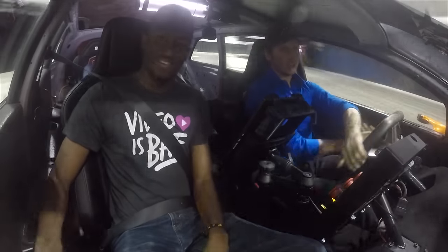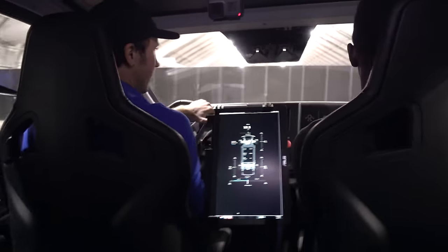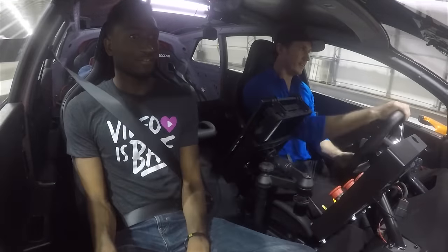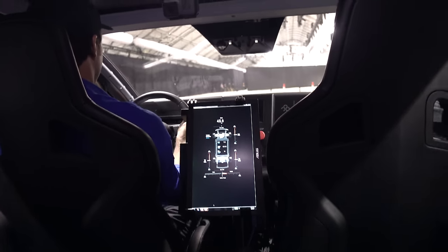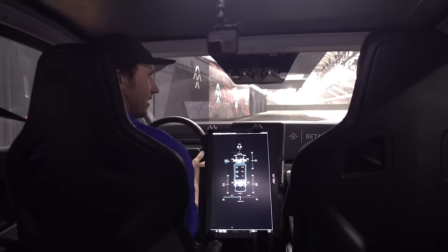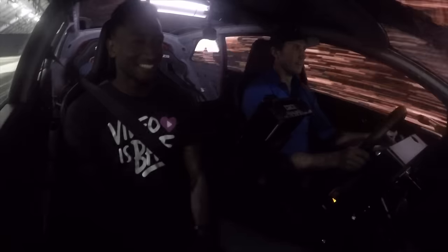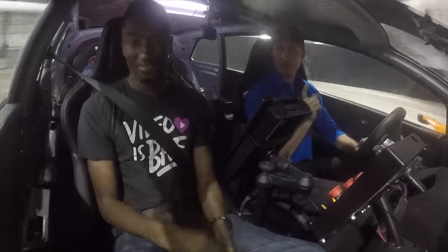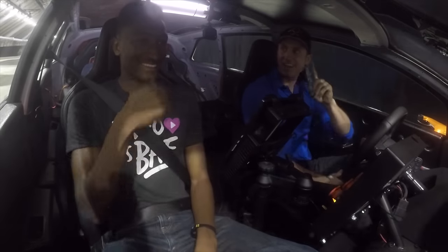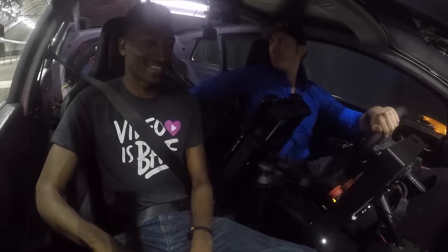Then we did a rapid lane change — the driver called it on command and the car handled it confidently. Then for the big event, a full launch: heads all the way back against the headrest. That is legit. Is it faster than my Model S P100D? Can't confirm, but probably. They measured it back-to-back at 2.39 seconds, so there you have it.